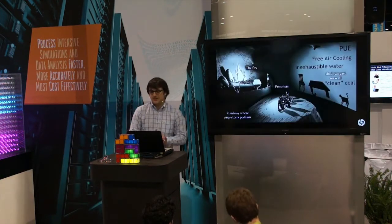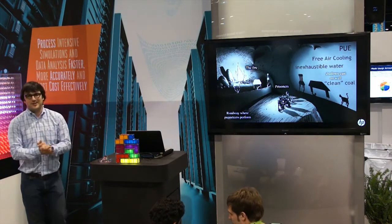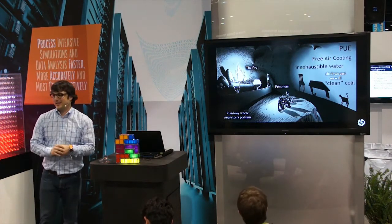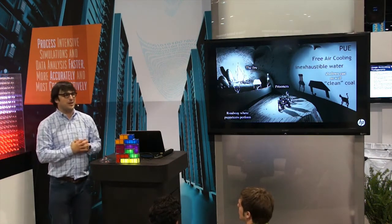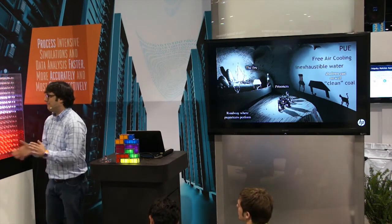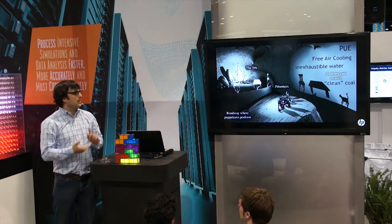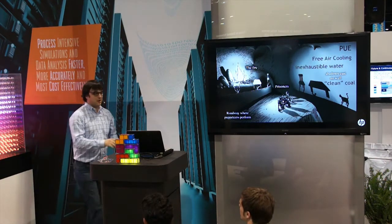So let's give you a little bit of context on why we got there. I don't know if you guys have read philosophy, but that's Plato's cave — we live in a cave right now in the data center industry. We have many shadows on the wall that we believe as truth: things like PUE, free air cooling — but is it really free? Inexhaustible water sources. And then the infamous clean coal. How real are all of those things and all of those ratios?